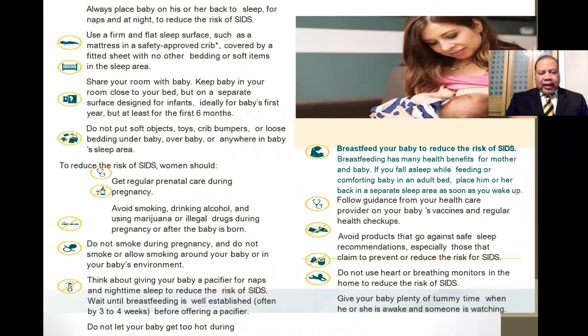Continuing that message: firm surface, room sharing, no soft objects — all to reduce the risk of sudden infant death syndrome. There should be regular prenatal care during the pregnancy. Avoid smoking, drinking alcohol, marijuana, and illegal drugs during the pregnancy or after the baby is born. Breastfeeding does reduce the risk of SIDS, and the incidence and duration of breastfeeding is increasing and needs to continue to increase in our community to save more babies.